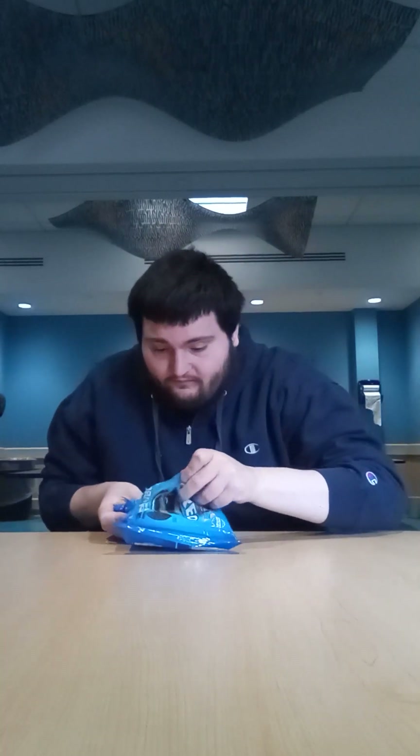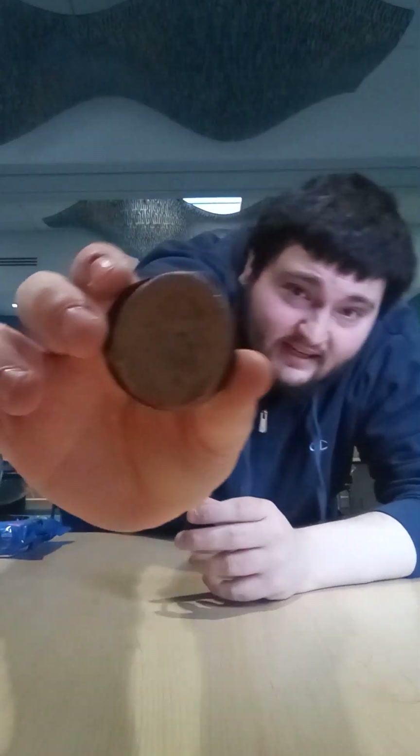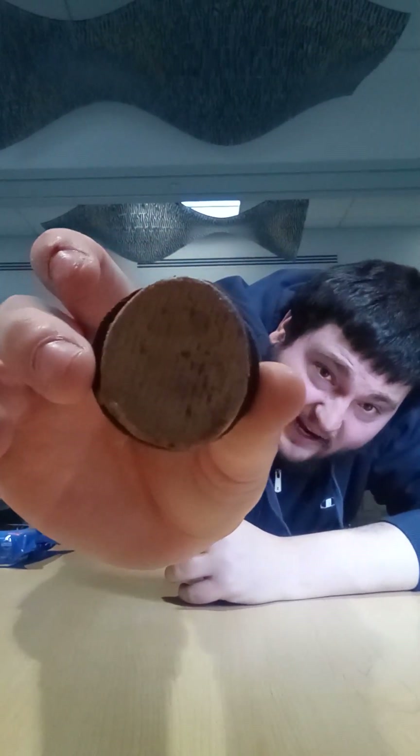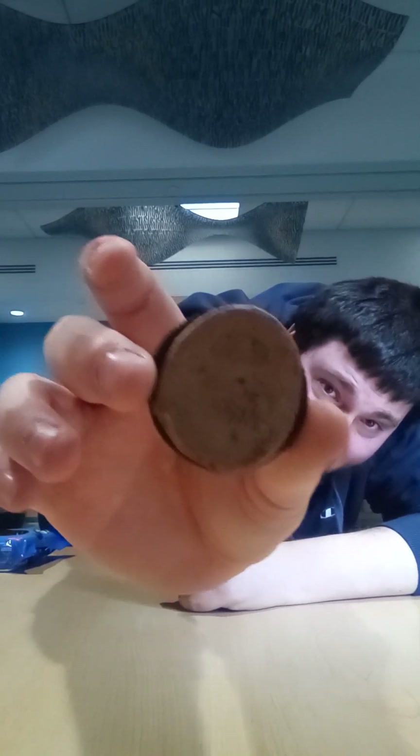We're gonna give this a try. I can barely smell it right now. Take a look at the flavored cream — it's brown, which is the same color as dirt. Cool, let's taste it.